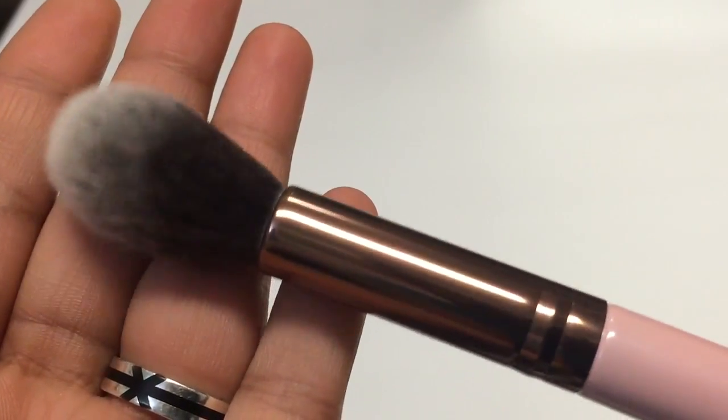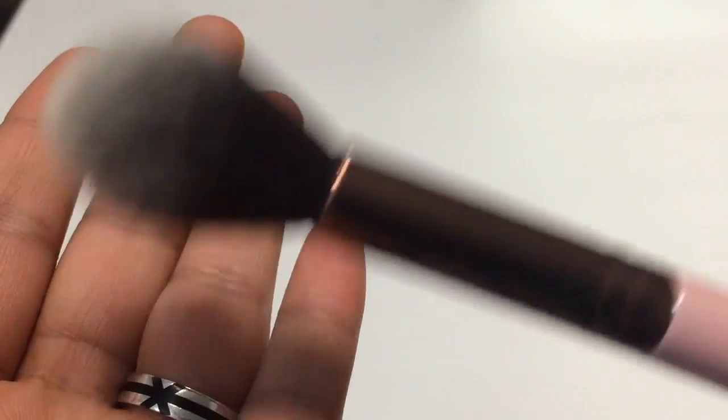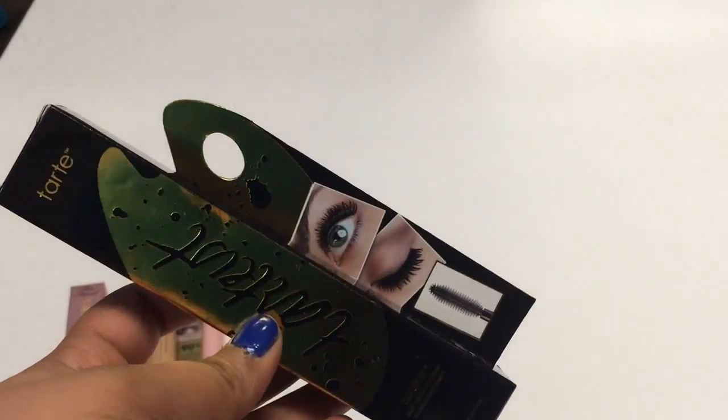I attended this event with my sister and my cousin. We went to Luxie and I received this highlighter brush. Then we made our way to Tarte and received this full size Tarteus Mascara.